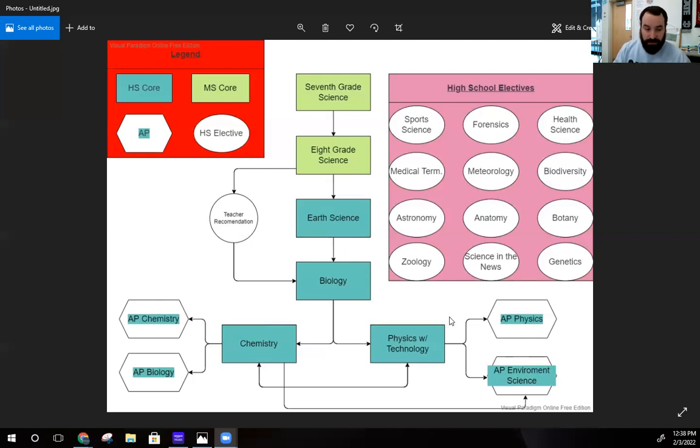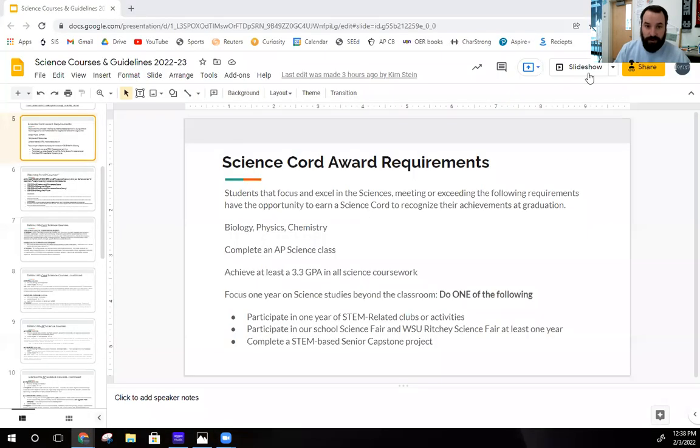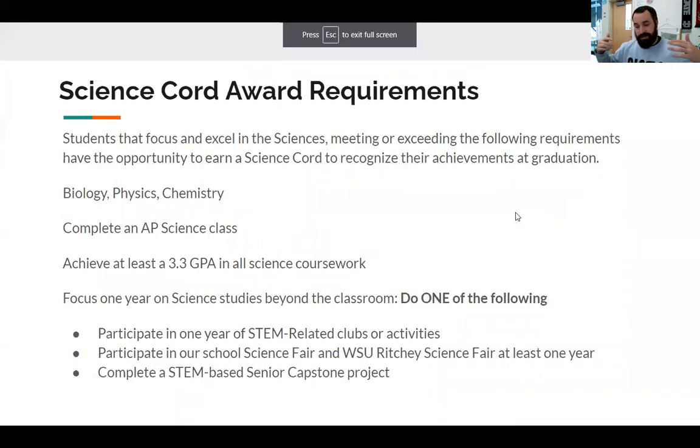One other topic I want to quickly cover is the science court. At graduation you've got your gown and your square hat with the tassel, but if you want to be even more decked out with everything you've earned in high school, there's a cord that's green and white that you put over your neck — it shows everybody that you're cool and took a bunch of science classes. The requirements are: you've got to take biology, physics, and chemistry — the three required core classes. You can take earth science too, but you need those three at least.